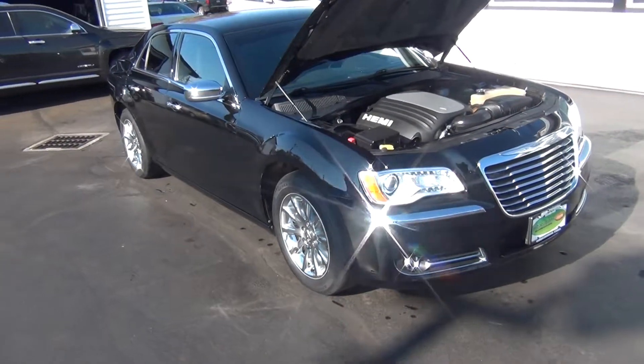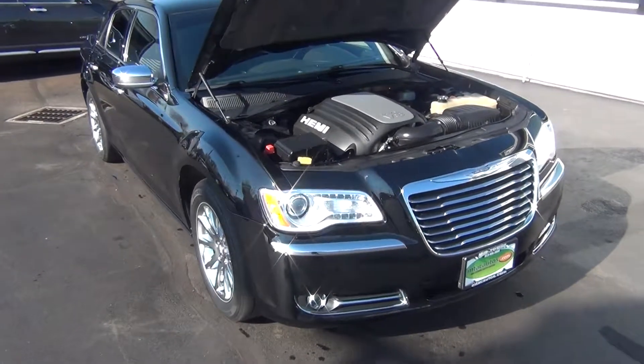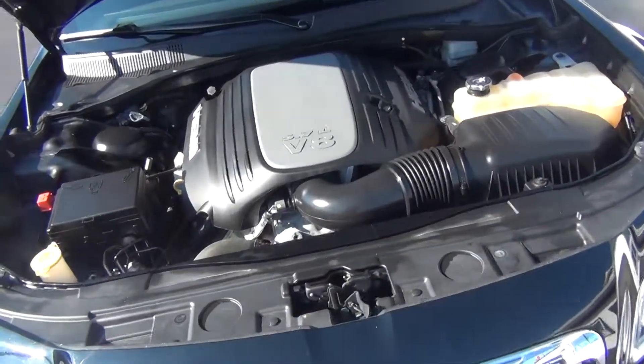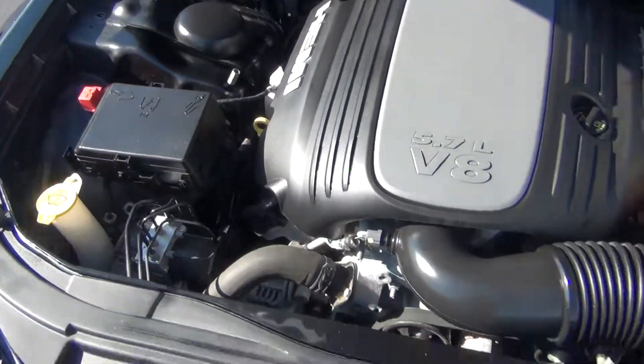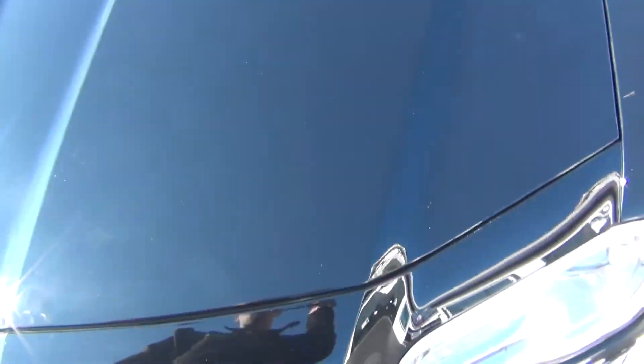Hello and welcome to Midtown Auto Center. My name is Paul, and today I'd like to thank you for taking a look at our 2011 Chrysler 300C. It's got the 5.7 liter V8 engine and a clean Carfax — no accidents, no flood damage, no frame damage. You can see under the hood it's very clean.